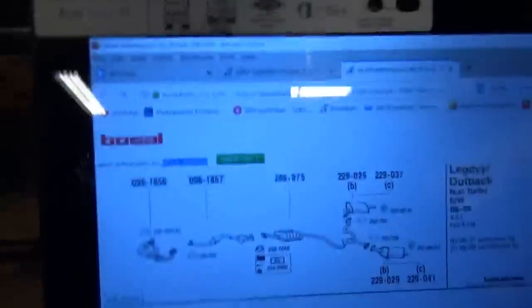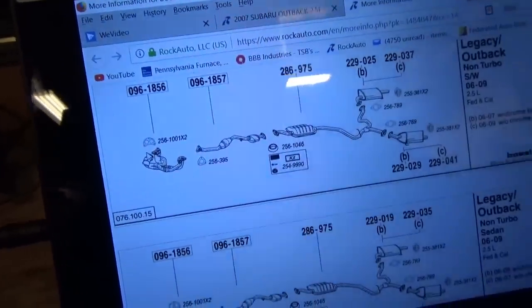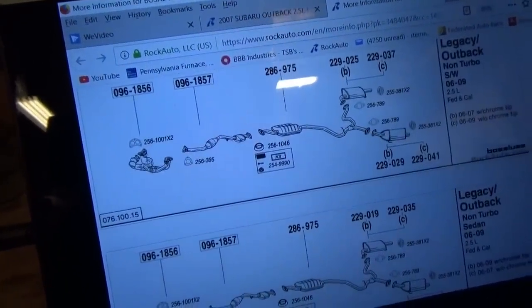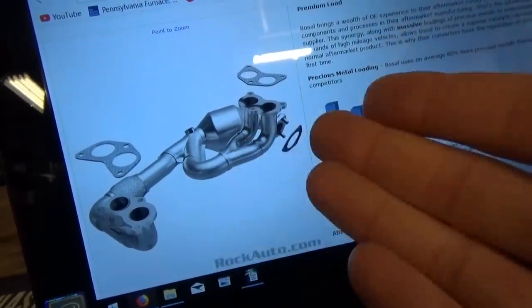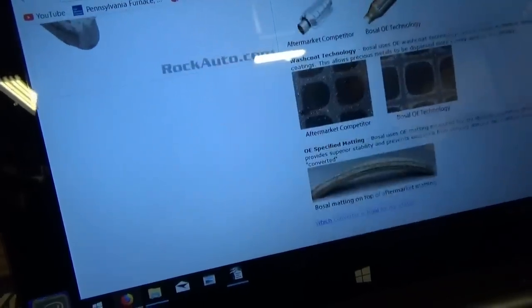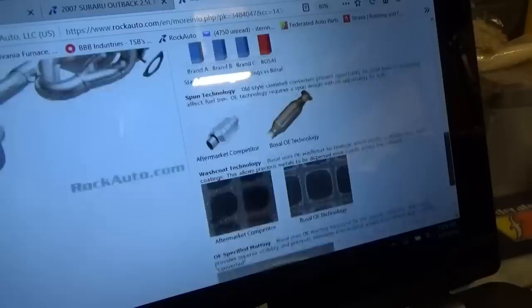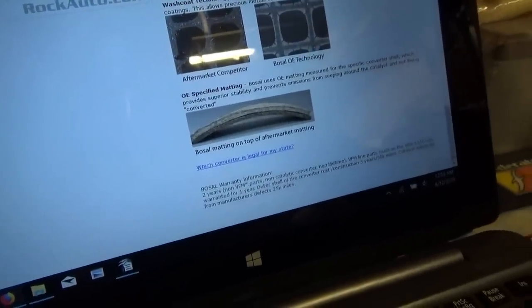A little more bonus footage — I figured why not look online for an aftermarket exhaust manifold converter assembly? RockAuto to the rescue — Bosal. There's the layout of the exhaust system; we need this piece right here. On the picture it looks beautiful — it comes with the heat shields and the gaskets, the whole thing for under $500 bucks. And they say they use more precious metals, it looks amazing, and the main thing is it comes with a two-year warranty.